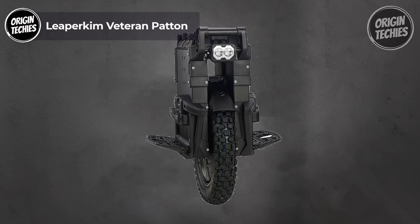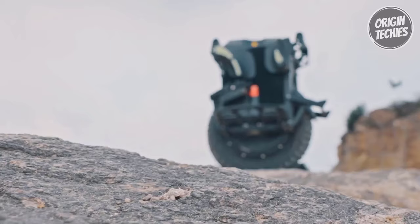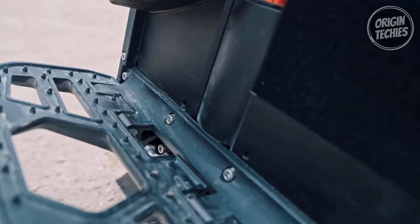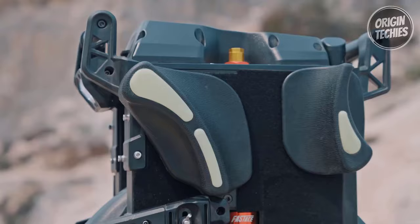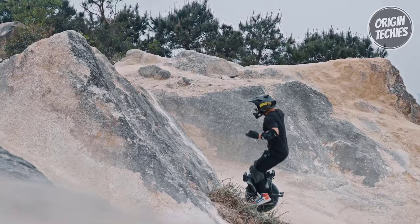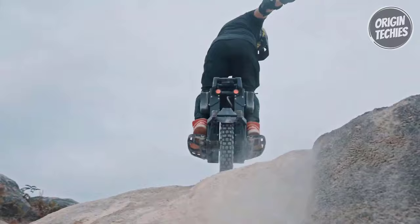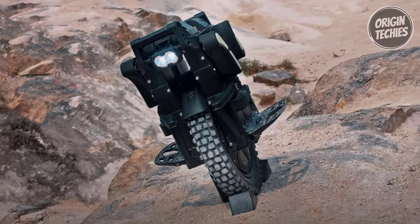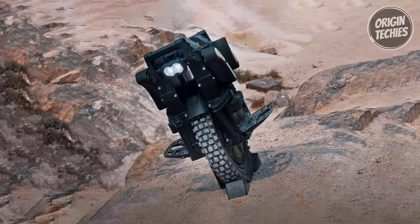Leaperkim Veteran Patton. The Leaperkim Veteran Patton redefines the electric unicycle game, offering power and performance that will leave you breathless. Priced at 3,000 dollars, this sleek machine is a true engineering marvel. With a 16-inch tire, a substantial 2,200-watt-hour battery, and a 3,000-watt rated power motor, the Patton delivers a heart-pounding max speed of 80 kilometers per hour. It also offers a remarkable max range of 130 kilometers on a single charge. This unicycle is designed for up to 120-kilogram riders and can conquer steep hills with a 45-degree grade ability.